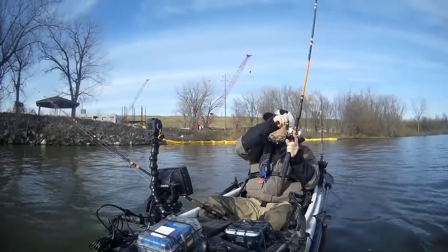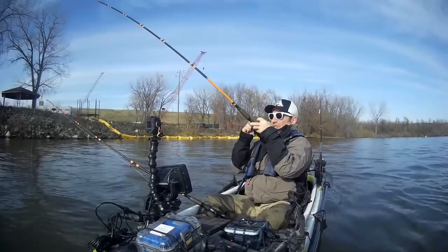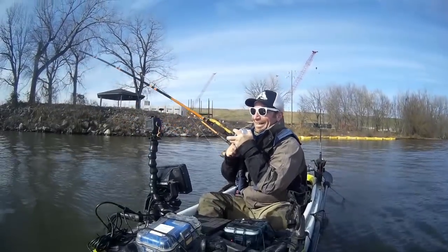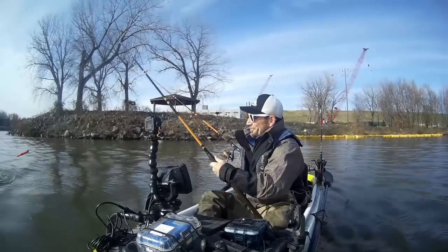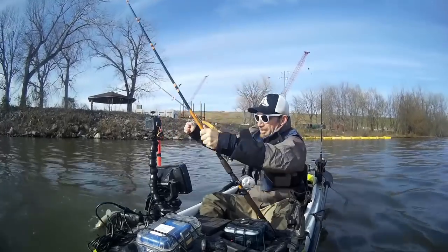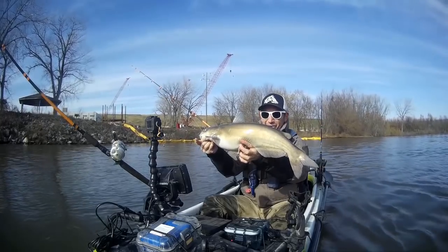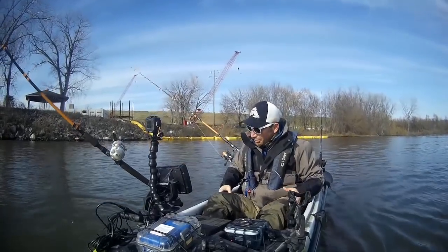There we go again. This one's a little bit better than that one. Easy — death roll bonanza. Not bad at all. Alright, in you go.